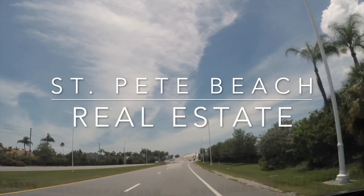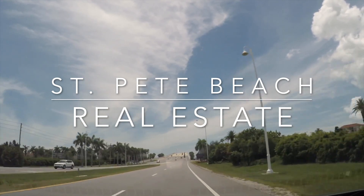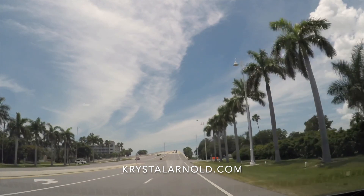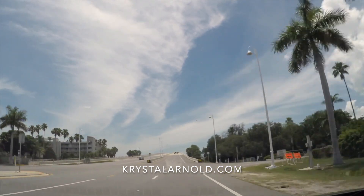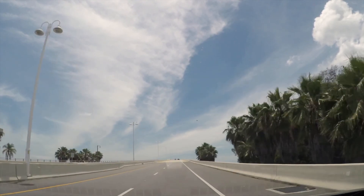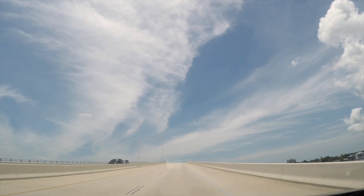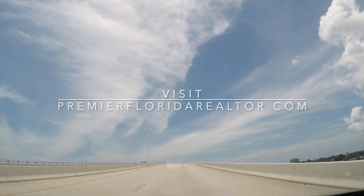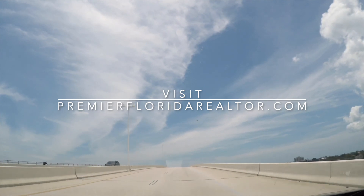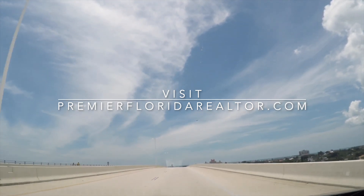How's everybody doing on Memorial Day weekend? I hope everyone is staying safe and sane with all the adjustments we've had to make recently. I know that a lot of people have had to adjust travel plans and more importantly adjust their real estate plans. So I thought it might be neat to take you all on a tour of St. Pete Beach and show you a couple properties I find to be interesting.